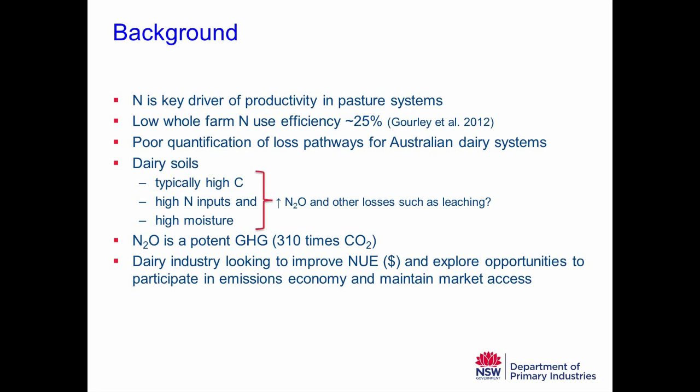Nitrous oxide is a potent greenhouse gas, which is the key reason the NANORT program exists — to look at how we might better manage nitrogen to reduce that nitrous oxide loss. The dairy industry is looking to improve nitrogen use efficiency to increase profitability, is interested in exploring opportunities to participate in an emissions economy, and for industries with a focus on export markets, it's about maintaining market access as well.